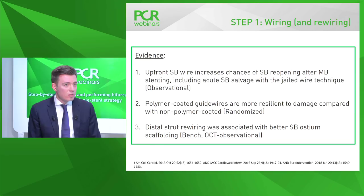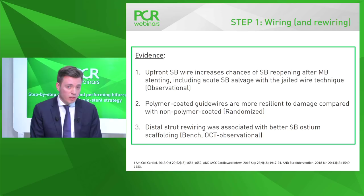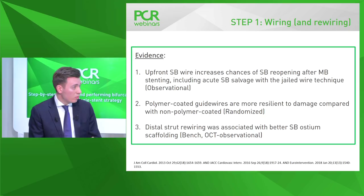Regarding evidence: large observational trials support upfront side branch wiring to improve side branch salvage if needed. A randomized trial showed polymer-coated guide wires are actually more resilient to damage compared to non-polymer-coated wires. Bench and OCT observational studies support distal rewiring as preferred. If rewiring is anticipated, the main branch wire can be pre-shaped to facilitate distal rewiring after stenting.